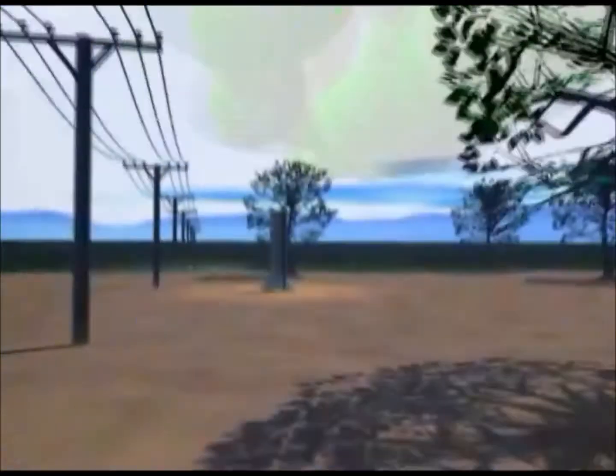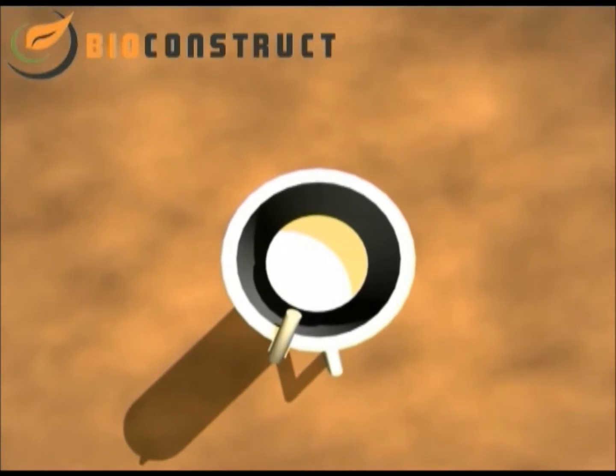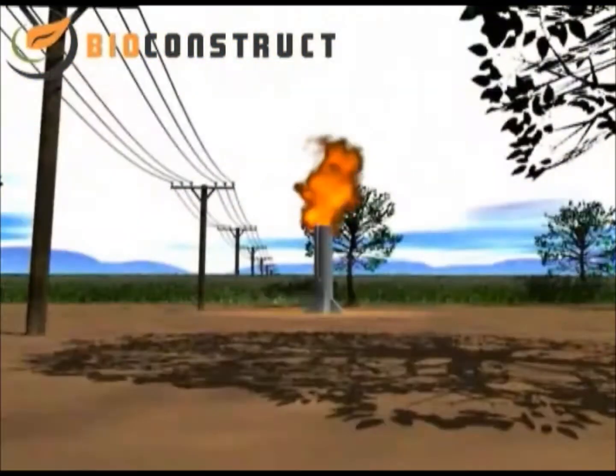In case of any overproduction of biogas, it is necessary to operate a gas flare, as unburned methane that escapes into the atmosphere is harmful for the climate.